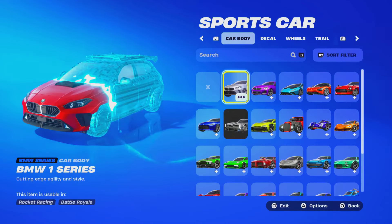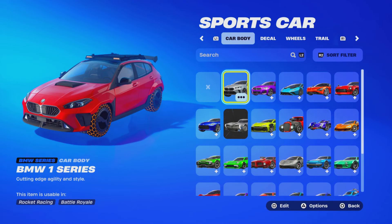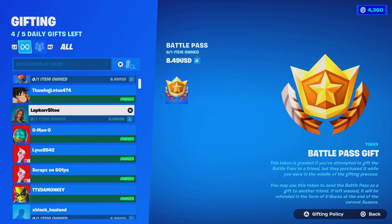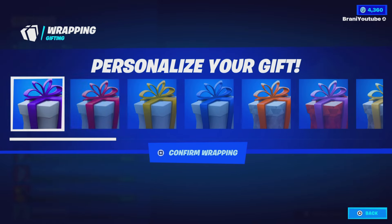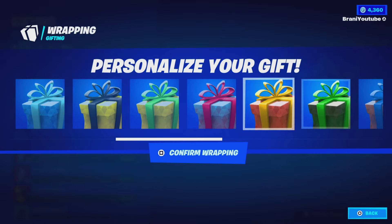It's about to become available very, very soon — more than you know it. So let's talk about it. Like and subscribe in the next five seconds if you want the Chapter 5 Season 4 battle pass here in Fortnite.